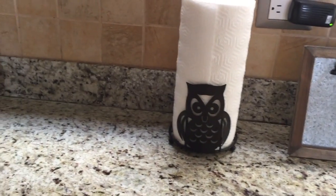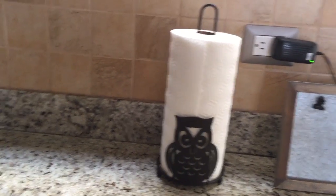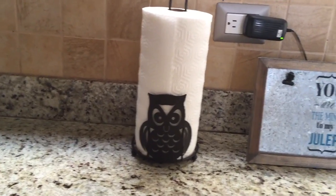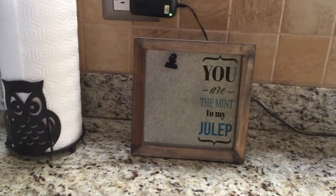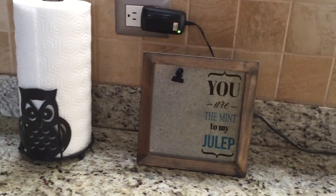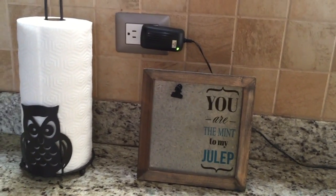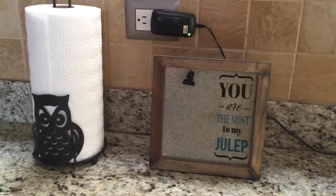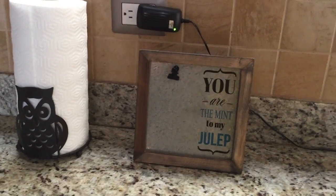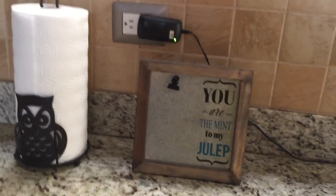Right here on my cabinet on the other side, I have an owl paper towel holder. If you haven't noticed, I might be a fan of owls. And here we have a sign that says 'You are the mint to my julep.' I got it while I was in the States and brought it back. If I need to leave a note or if I'm doing a recipe for that night, I'll just throw it on there and we're good to go.